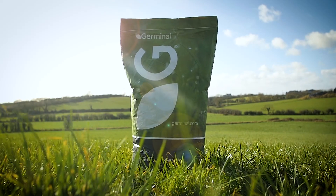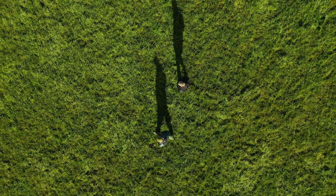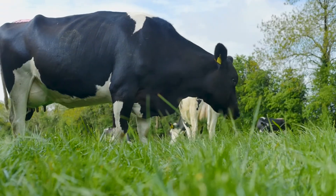Germinal is addressing this challenge with ABBA high sugar grasses, a new generation of grasses scientifically proven to reduce greenhouse gas emissions from livestock.